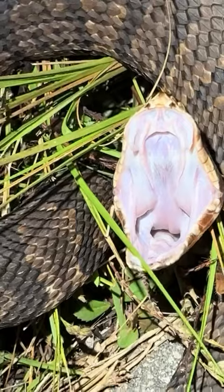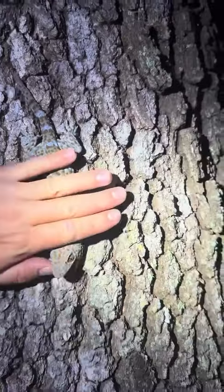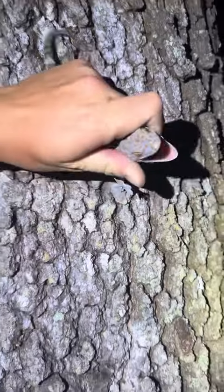Hear me out, guys. Ooh, a tokay gecko. Yoink. He is not happy.